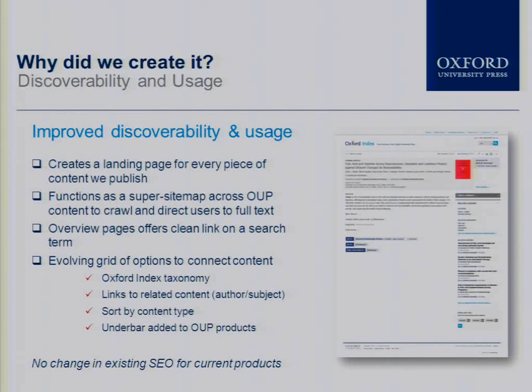By unpacking, analyzing, and creating a consistent dataset, we're able to provide overview pages which offer a clean link into a search term. For instance, if you enter into the OI because you've searched for John Adams, we can disambiguate that search result and ask: are you looking for John Adams the founding father or the contemporary composer? And lead the user into the content on the appropriate term. The OI gives us an evolving grid of options to connect to our content across our various publishing programs.